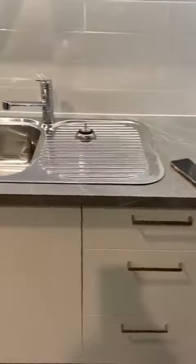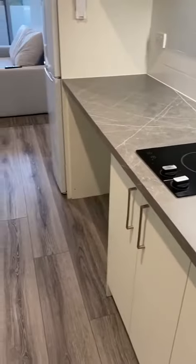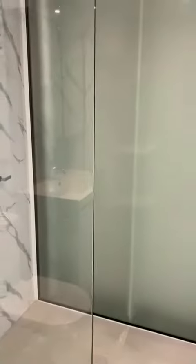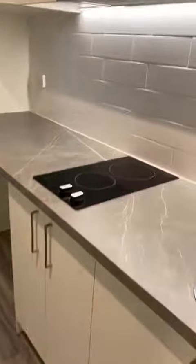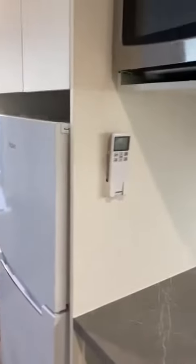So you walk in, you've got your kitchen here, cooktop there to your left. Turn around here, you've got your bathroom, toilet and shower — quite spacious, plenty of storage. You've got your cupboards there. Inclusions is a microwave.